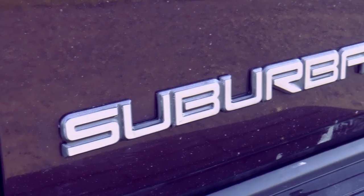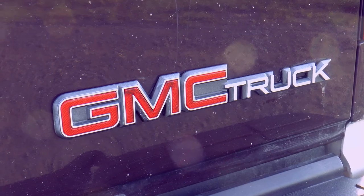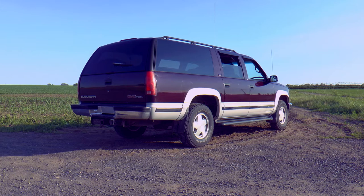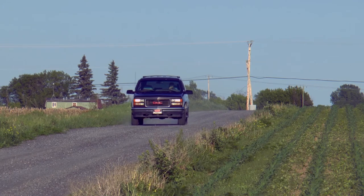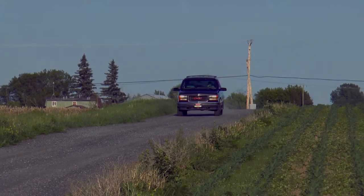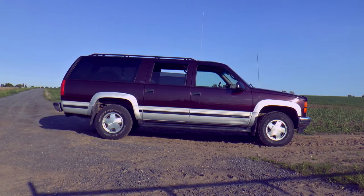GMC Suburban, not Chevrolet? Yeah, well, GMC did make a Suburban until it was renamed the Yukon in 2000, for some marketing reason, while Chevrolet kept the Suburban name until this day. And the Suburban, no matter its brand, does have a well-picked name. It was chosen back in 1933, making it the longest-running nameplate for an automobile ever.